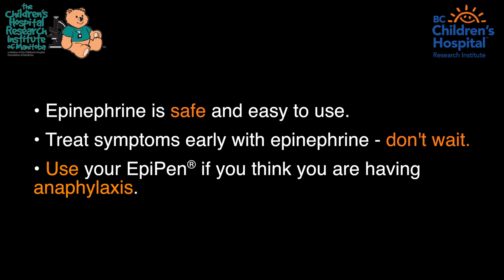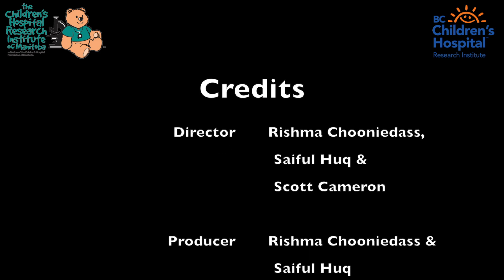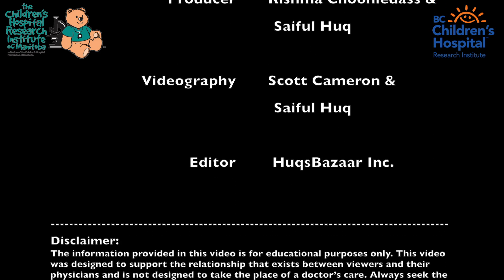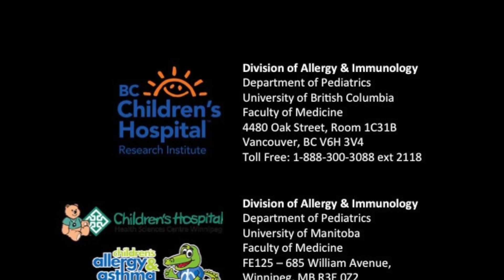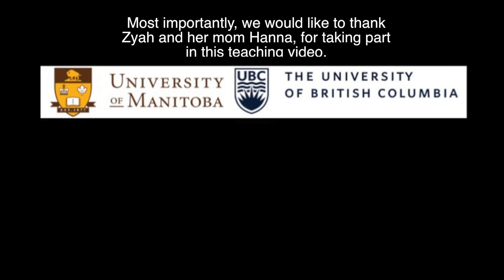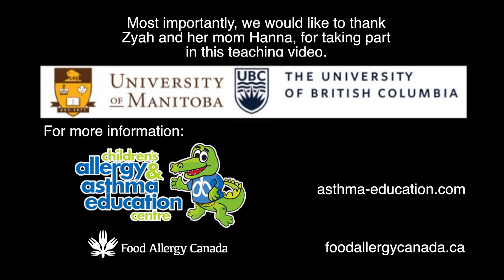Thank you so much for watching, and thank you to Ziya and her family for allowing her experience to be used as an educational opportunity for families, patients, and medical professionals about how safe and easy epinephrine is to use. Thanks.